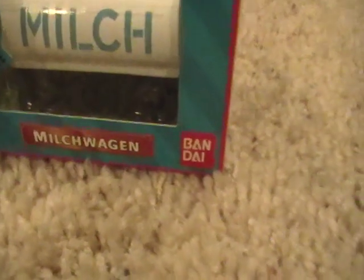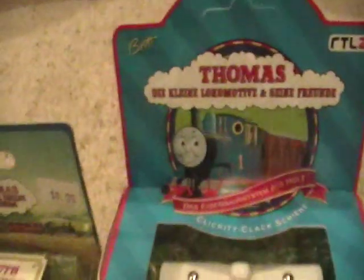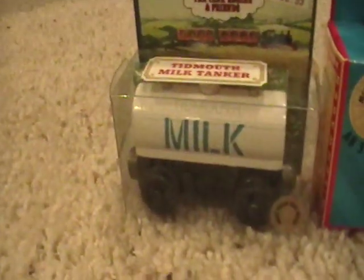One thing you need to point out here as I zoom in — it's made by Bondi. And obviously, Bondi doesn't make wooden trains anymore, so that also makes it pretty rare. And as I show you this, look at the thing at the top here — it looks like it's never been cut out. You see the thing that's cut out to hang on a rack or something? But this one hasn't been. So just take a look here at the tankers.